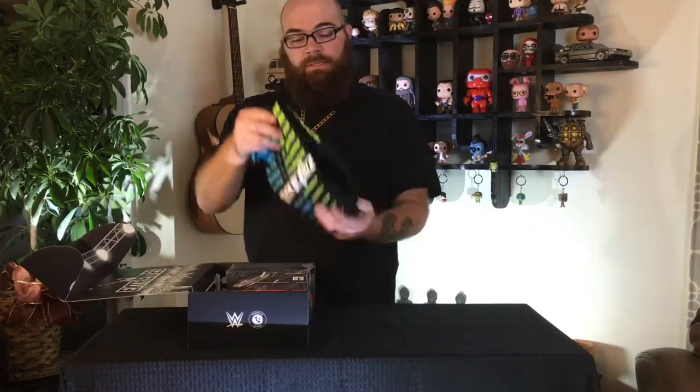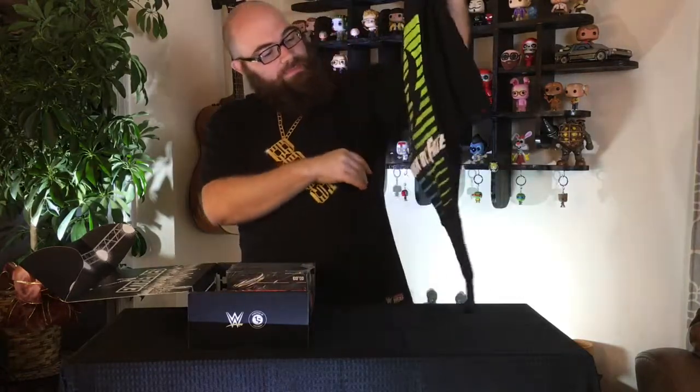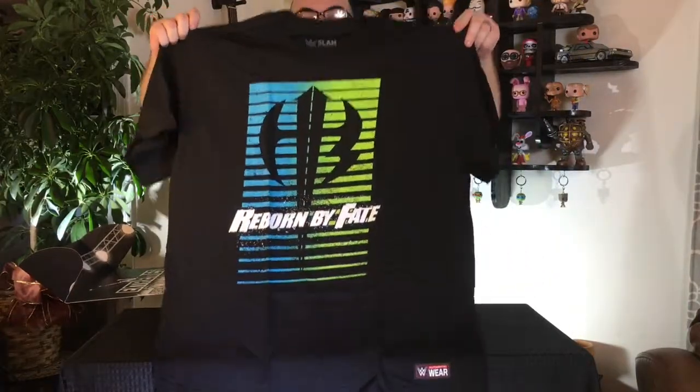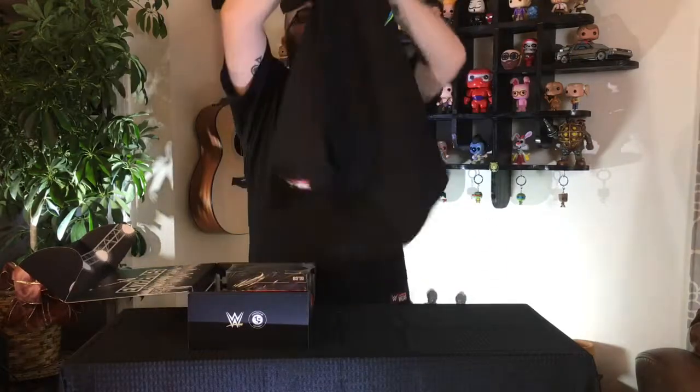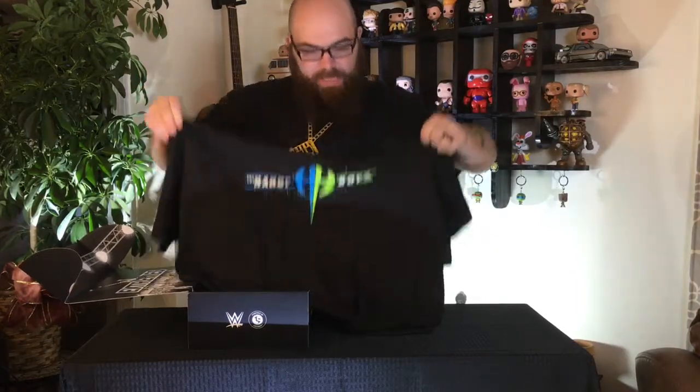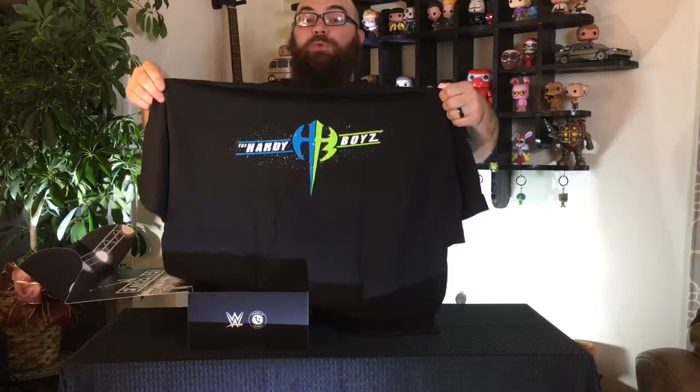The first thing in the box is our Hardy Boys t-shirt. It's a black t-shirt with neon greens and blues. The tagline is 'Reborn by Fate,' with the Hardy Boys logo on the back in blue and neon green. Pretty basic but a pretty good t-shirt, especially for any Hardy Boys fans out there.